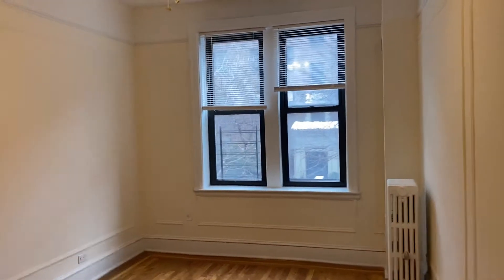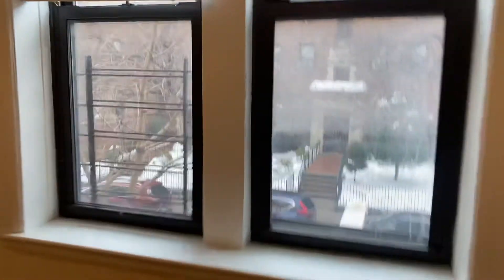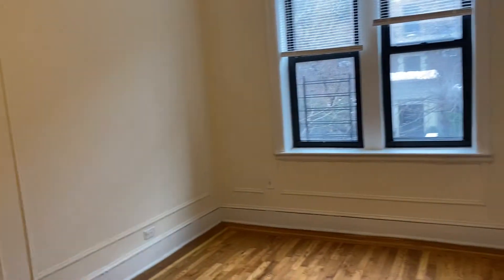Stepping into the bedroom — we're facing 83rd Street here. It's a nice size bedroom with a ceiling fan. The apartment features around 700 square feet.